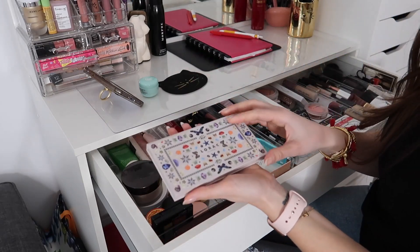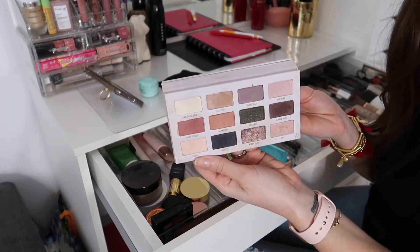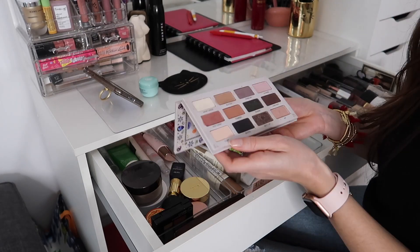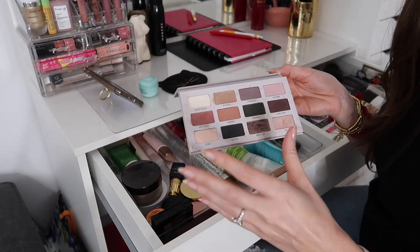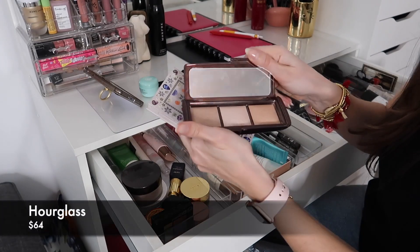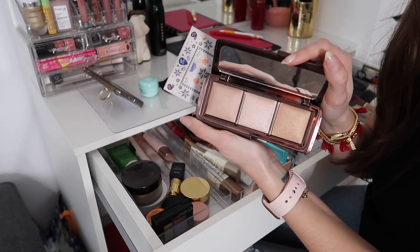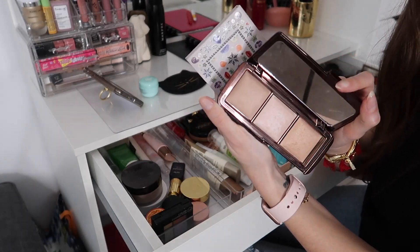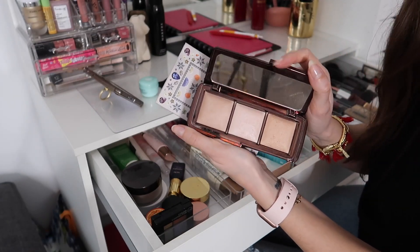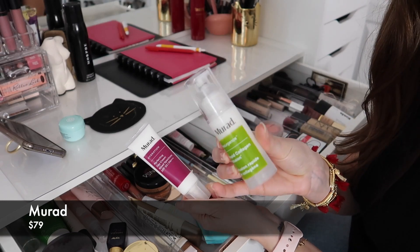In front of the drawer I have the LORAC Los Angeles eyeshadow palette — it's been discontinued forever but I love it so much. I keep it here especially on days when I'm wearing a pink outfit. Also the Hot Toddy eyeshadow and my Hourglass Ambient Lighting palette, which gives your skin a really nice dewy glow from within — minus the dewy slick — because it's a powder.